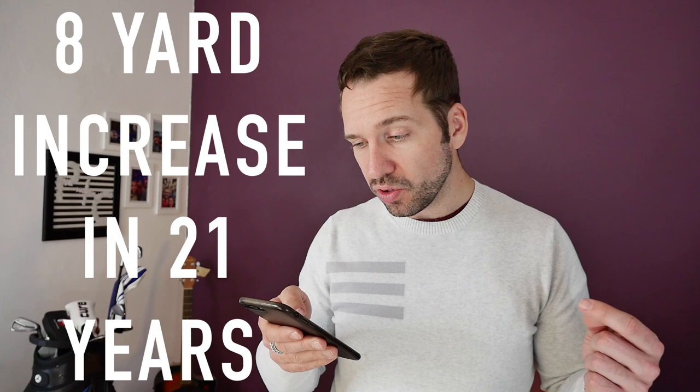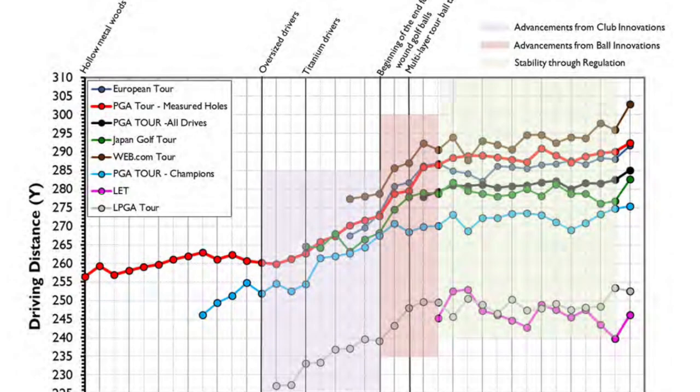This is fairly interesting because this is what we're going to speak about in this video as well — how this affects the amateur golfer. The report goes on to say that the average distance of a sample amateur male golfer in the UK was measured to be 208 yards in 2016. This represents an 8-yard increase over 21 years. So on average an 8-yard increase over 21 years — just let that sink in for a moment.